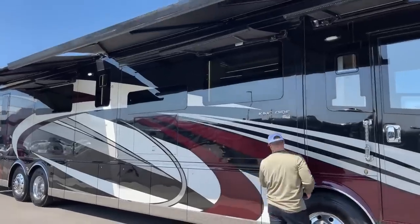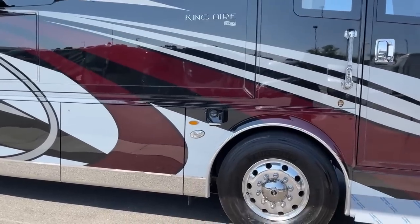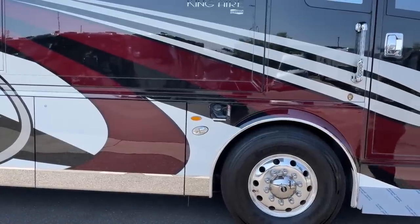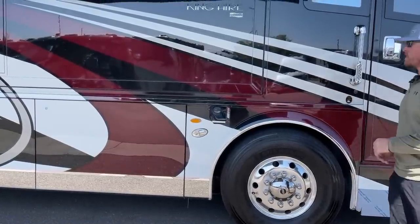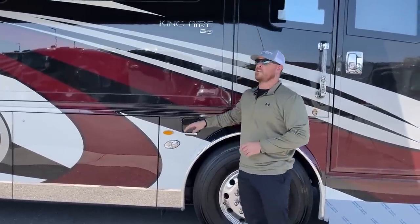Each awning, with the exception of the door awning, has a wind sensor built in. If the wind picks up and they start bouncing around, they'll automatically retract to prevent damage. Up front, we've got one of our fuel fills. We have dual side fuel fill on this 2022 Newmar King Air, with a 200-gallon diesel fuel tank. It's a single tank, so you don't have to worry about transfer lines.